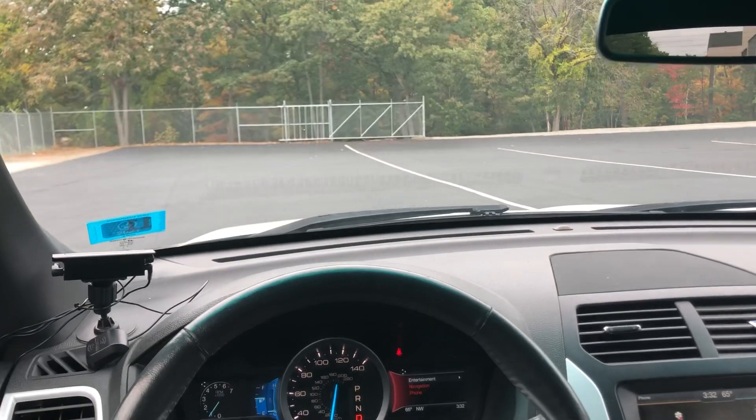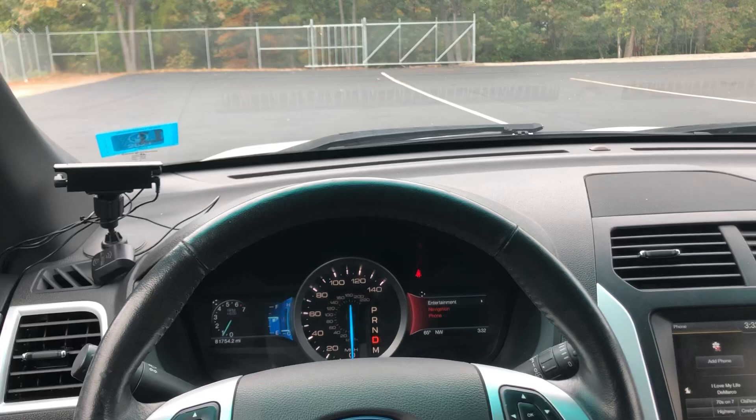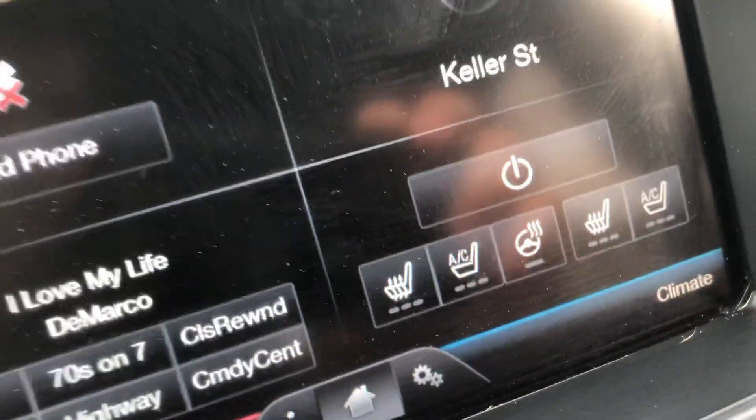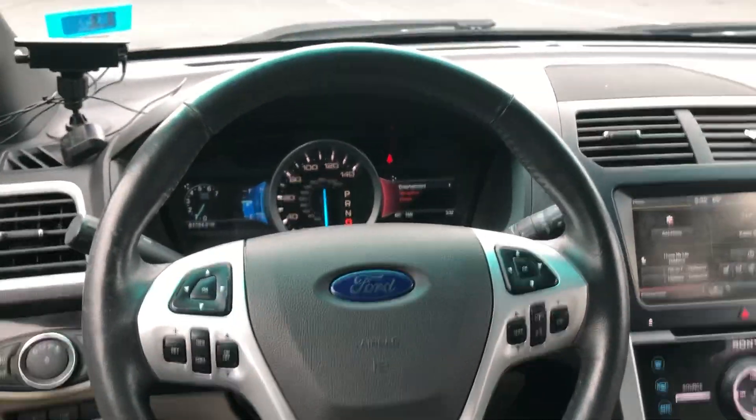With that being said, come on down, Katrina. Take this thing for a test drive and enjoy the rest of your day. One more thing — heated steering wheel. That's right. All right, have a good one, Katrina.